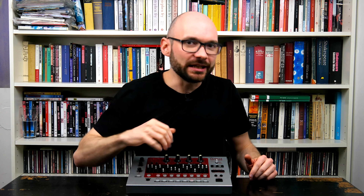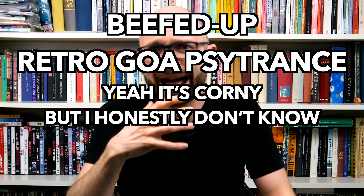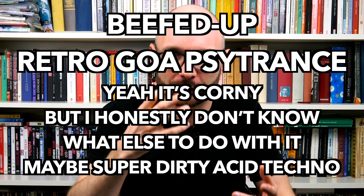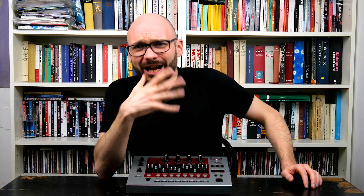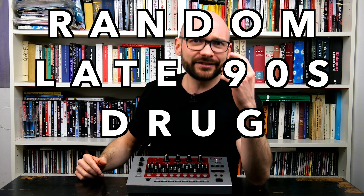The effects and sound of the EF-303 are as late 90s as it gets. Let's push it as far as possible in this beefed-up retro psytrance. Yes, it's corny, but I honestly don't know what else to do with it. Maybe some super dirty acid techno, but I did that in the MC-09 episode, which you should totally watch. Random late 90s drug music.